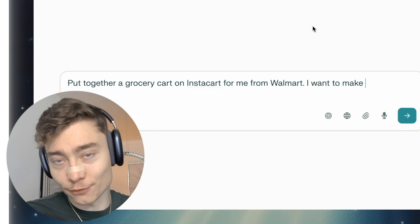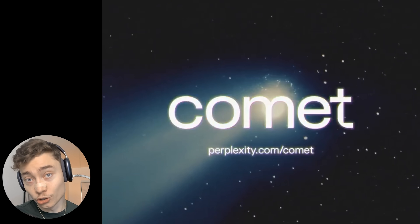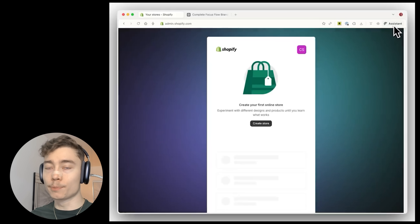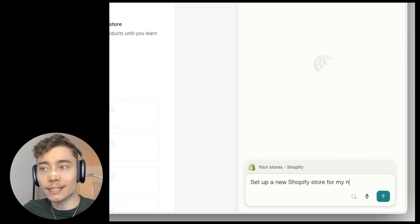If you think this is impressive, you have no idea what's coming — if you're still not using an AI browser, you're going to fall behind. Comet can do even more advanced actions. For example, on Shopify it can help you set up a Shopify store so you can start your own e-commerce business.